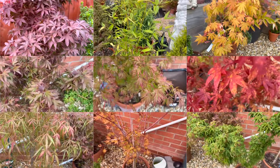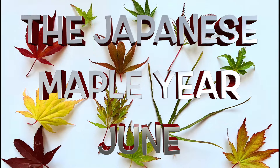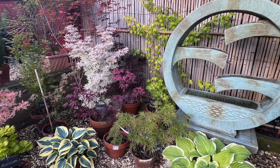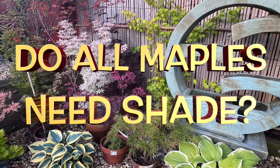Hi there maple fans. In this series of videos I'll be sharing what I do throughout an entire year on a monthly basis. Please note that these months are based on UK timings but can easily be adapted to anywhere else in the world. So in this June video I'm going to discuss whether all maples need shade.